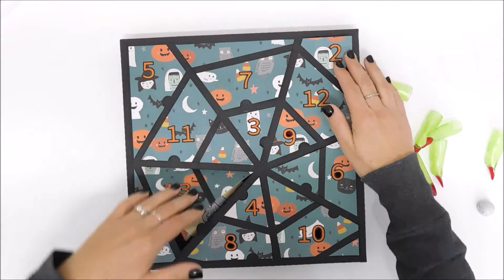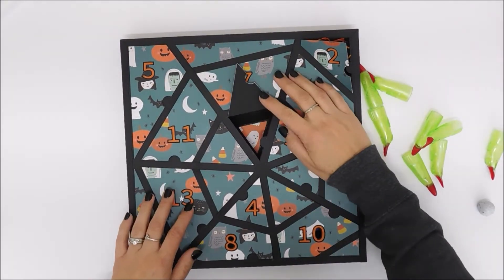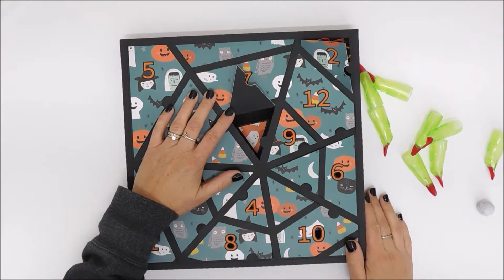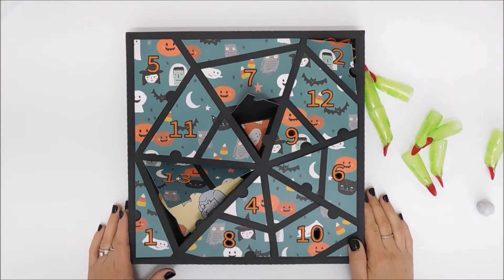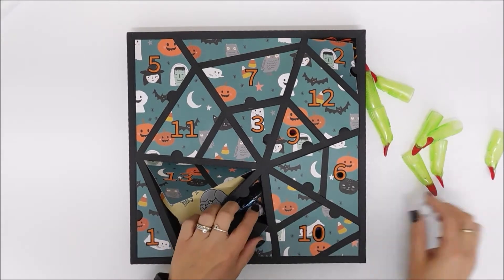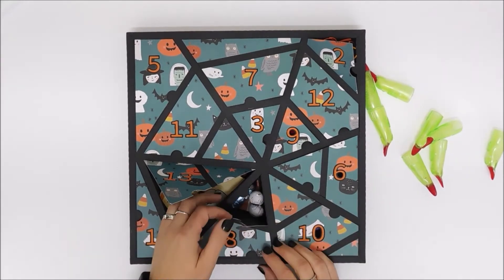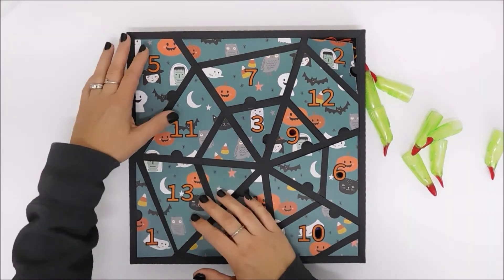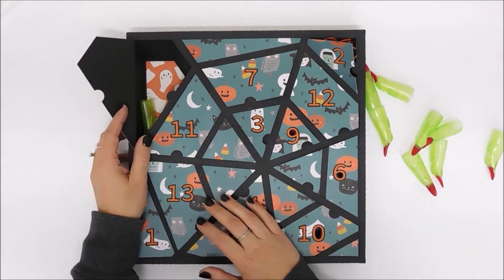Day three — I forgot to fill day three, so I'll have to find something to put in there. I'm glad I did this video. Day four is where that eyeball came from — just some Halloween candy that I picked up from Target.